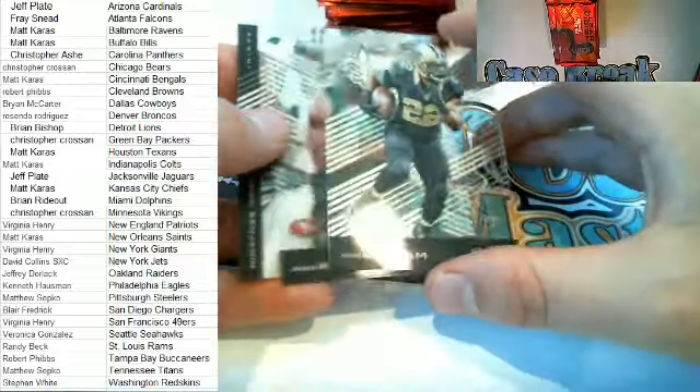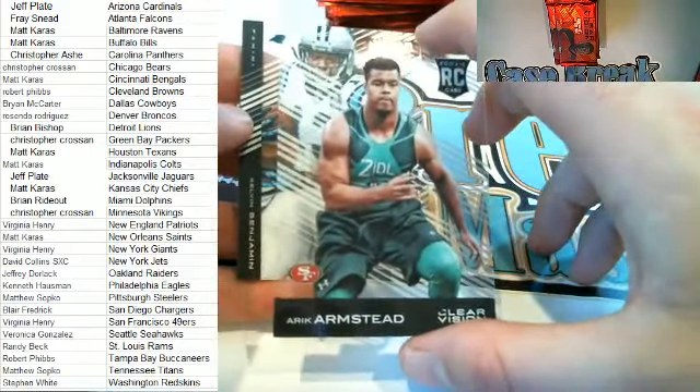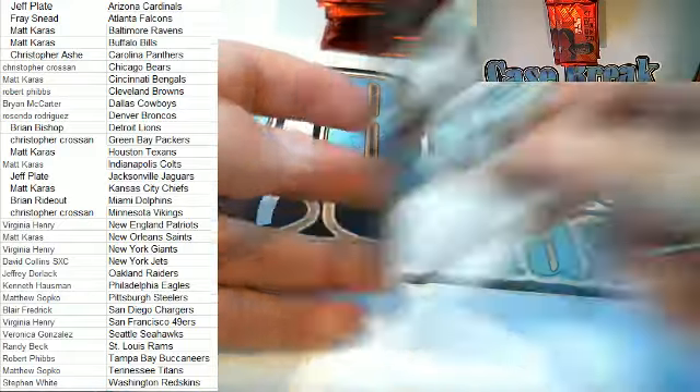Next up — there's a Mark Ingram right there. Another Armstead for the Niners. There we go — Clear Vision Benjamin.